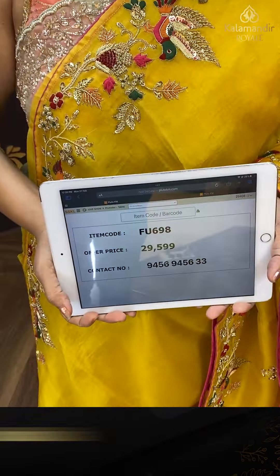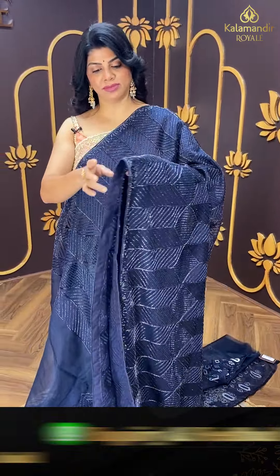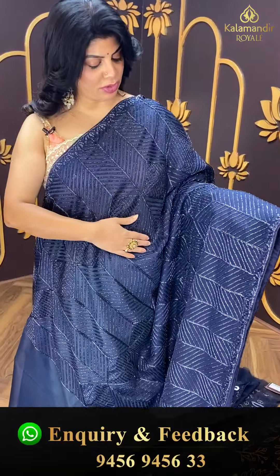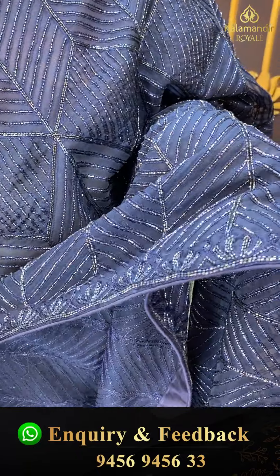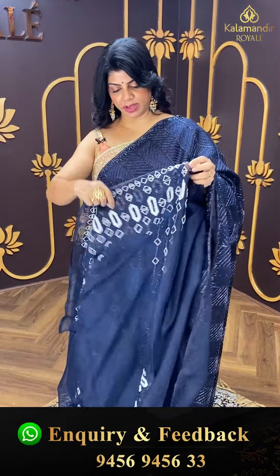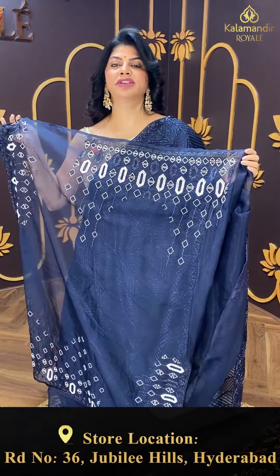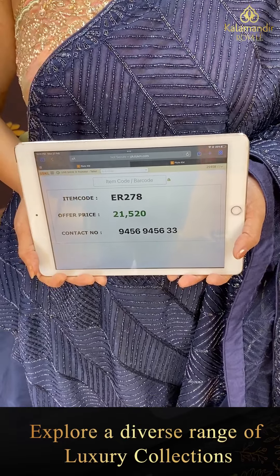Next heavy sequins saree — wow, midnight blue kardana saree. Full of kardana in geometric style — stripes, cross stripes, diamonds. Border with florals. Running pallu ending up with border. Heavy saree. Blouse with full of work — front, back, and sleeves. So good. Pricing: 21,520. ER 278 is the code.